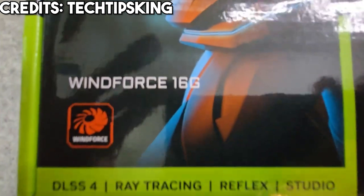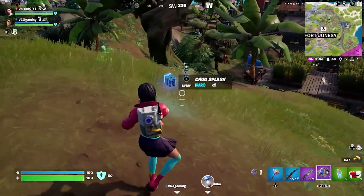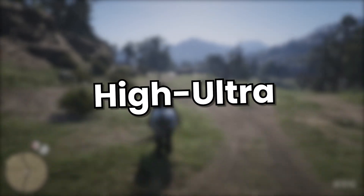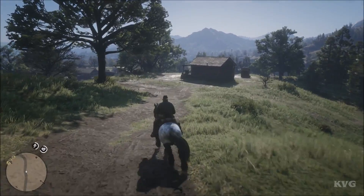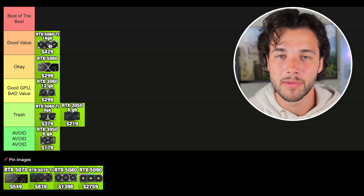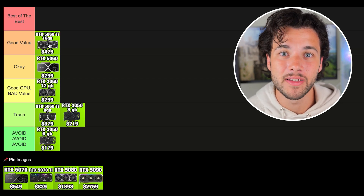Then we have the 5060 Ti 16GB version — completely different story. In my opinion this graphics card is actually good value because right now you can get it at its MSRP, which is one of the only GPUs in the market where that's currently possible. The 5060 Ti 16GB for $429 is a pretty sweet deal compared to other more expensive cards. You have no VRAM limitations and get really good gaming performance at 1080p on high/ultra settings in demanding titles, and also very fast 1440p performance. I'm putting it in the good value tier. I'd love to see it under $400, but it's still good value.